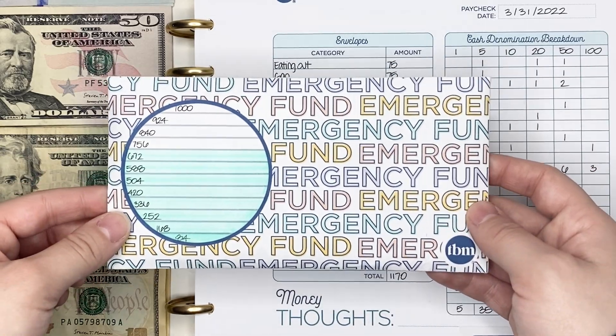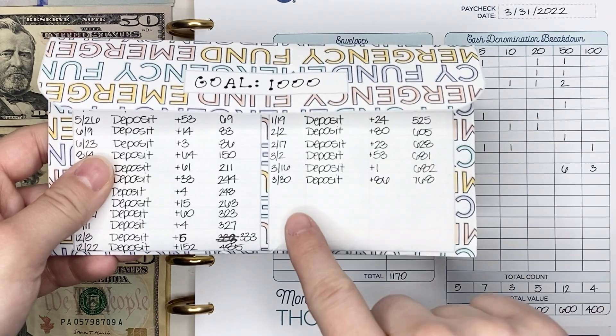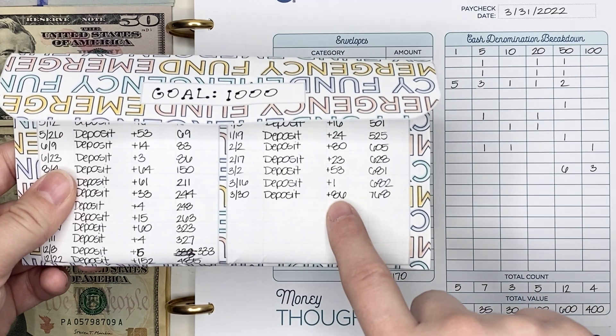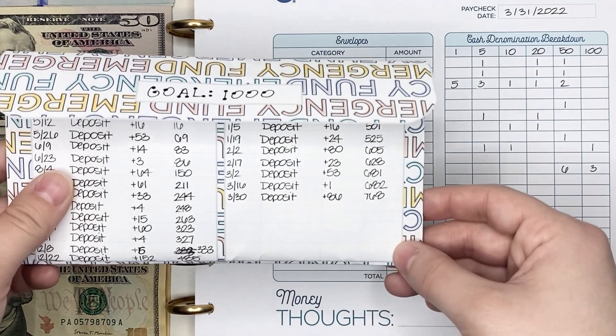Once I hit a thousand dollars, I will empty this, put it in my emergency fund checking account, and start over again. At the end of the last pay period — over on the 30th of March — I had $86 left over in my cash envelopes, which should bring the total in my emergency fund to $768.